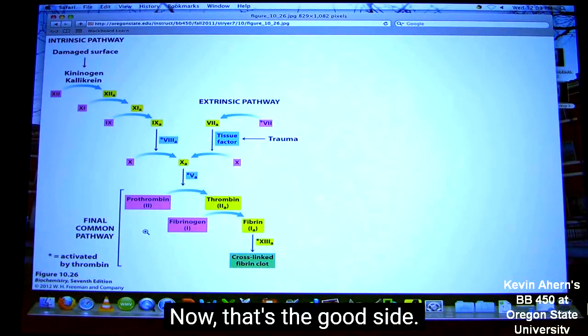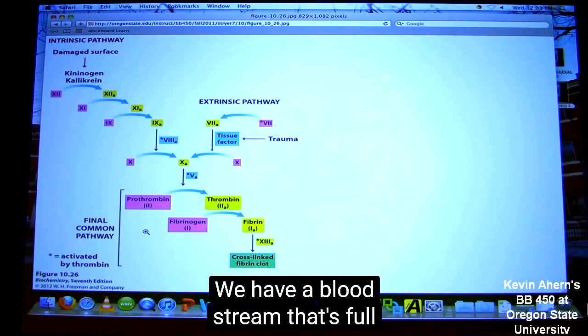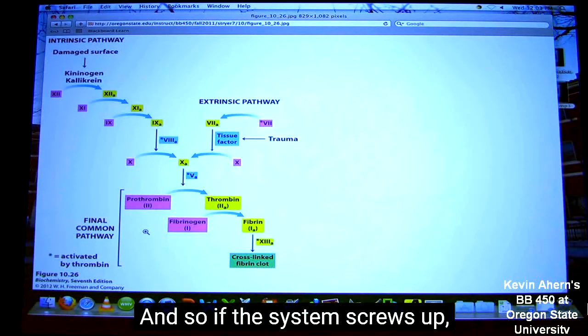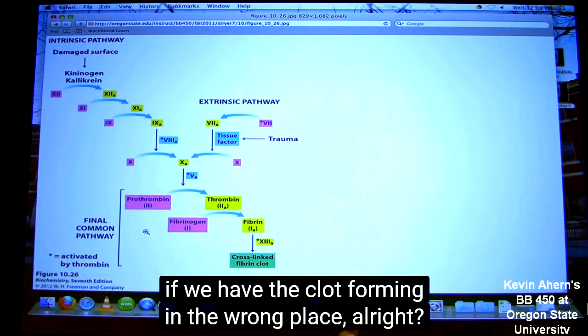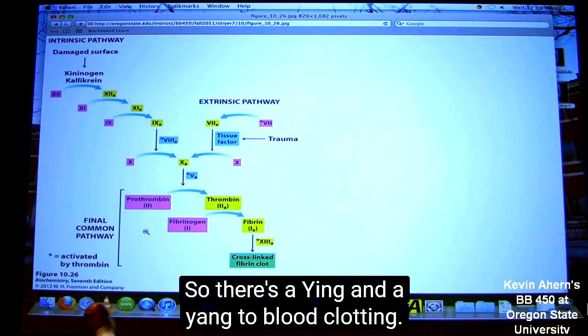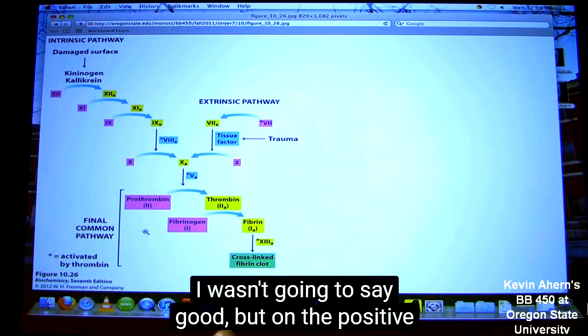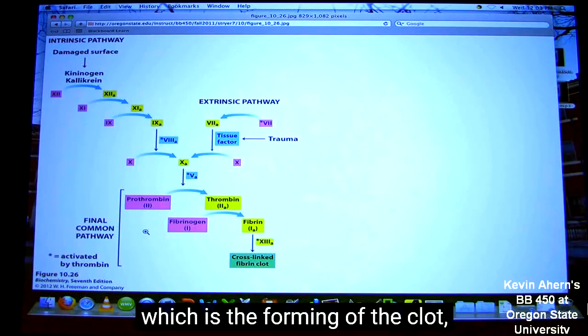Now, that's the good side. The bad side is the same thing. We have a bloodstream that's full of things that can form a clot. And so if the system screws up, then we can very rapidly form a clot and kill ourselves if we have the clot forming in the wrong place. So there's a yin and a yang to blood clotting. We're going to focus on the positive side of blood clotting, which is the forming of the clot.